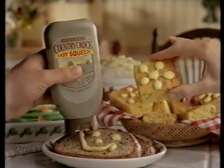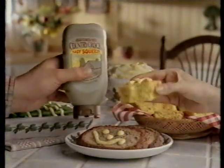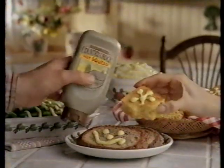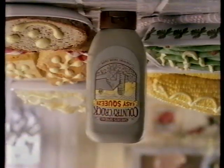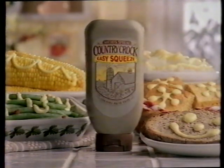Love new Easy Squeeze Country Croc. I can see that. Mmm, thick and creamy. So thick they turned it upside down. So it's easier to use and squeeze. Easy to squeeze, like me. New Easy Squeeze Country Croc — so thick, we had to make it easier to use and squeeze.